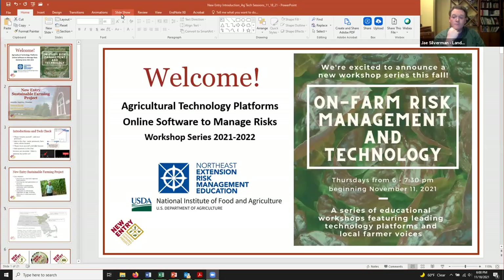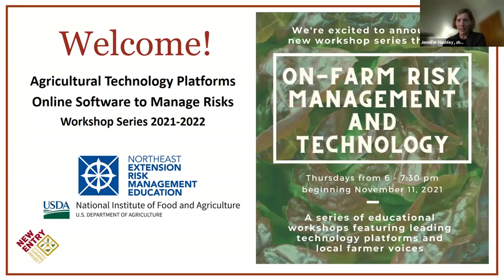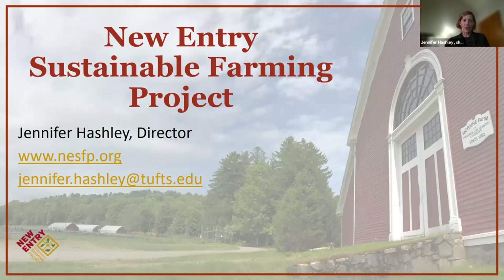I'm going to share my screen and get started. Can everybody see the welcome slide? Hopefully that's up. Welcome, everyone. This is the second workshop in our On Farm Risk Management and Technology Series, and I'd like to welcome you all this evening. My name is Jennifer Hashley.